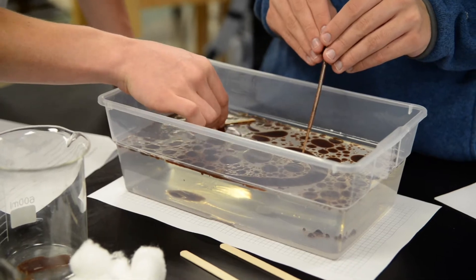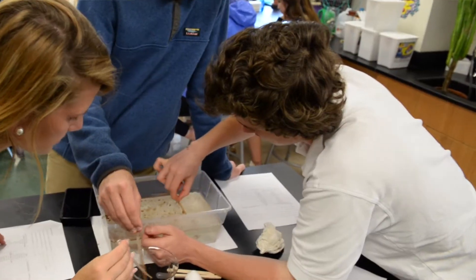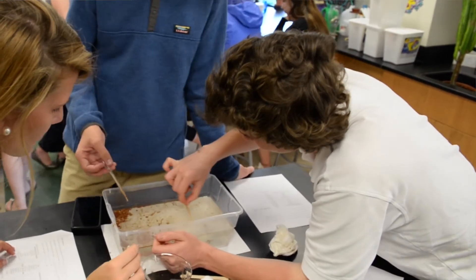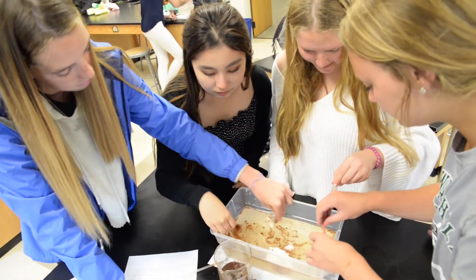I like doing this assignment because of where we live. Living so close to both the Delaware River and the C&D Canal, there are tankers going up and down both those waterways often, and there's a real possibility of a local oil spill happening. So it gives them that sense of reality.